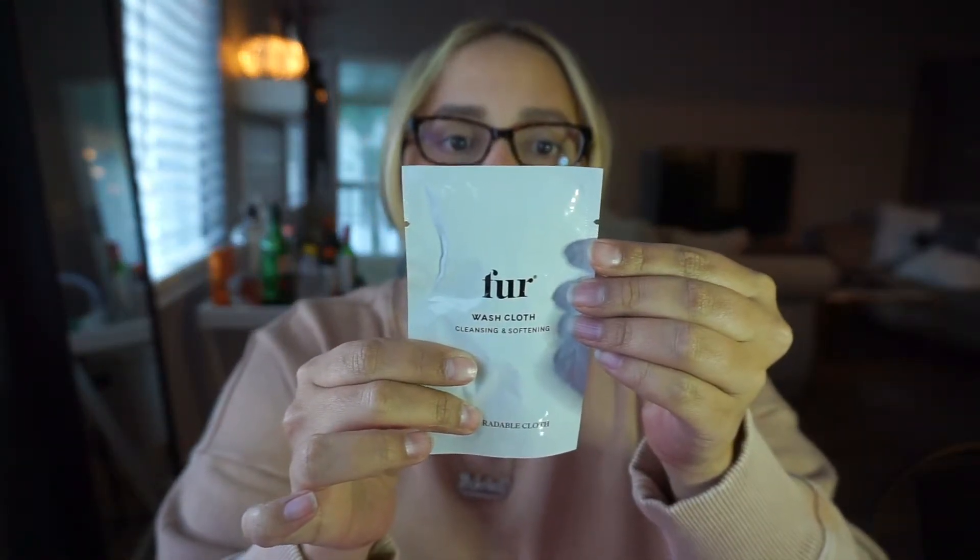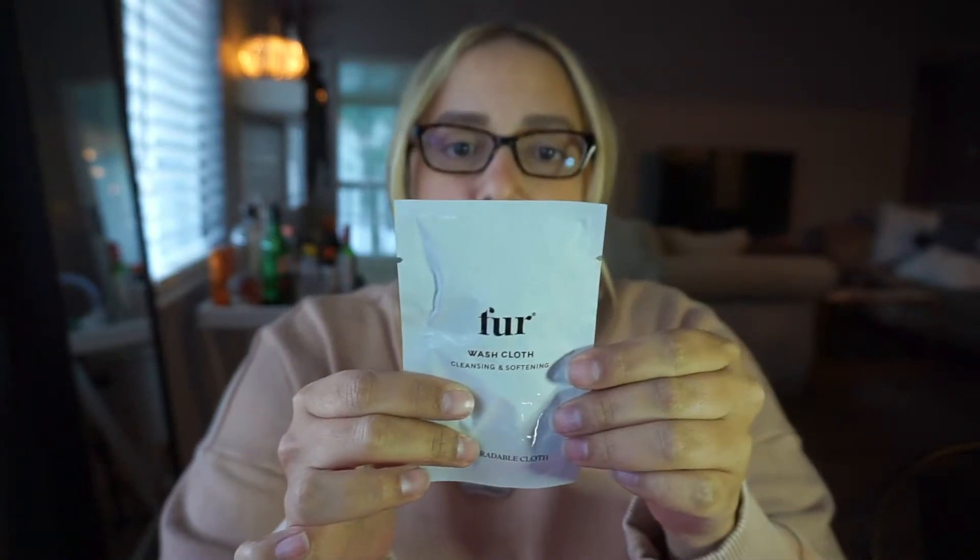First up we have this Fur washcloth — a cleansing and softening washcloth for anywhere and everywhere. You use one cloth to wipe down your body for an on-the-go cleanse and all-over moisture. I'm not sure when I'd need to freshen up with a washcloth on the go, unless I'm coming from the gym. But I'm going on a cruise, so let's take it and see what happens!